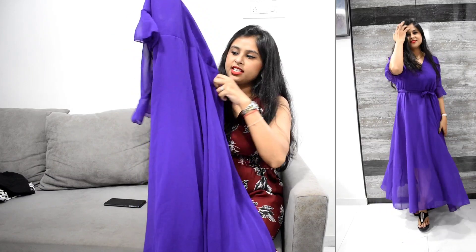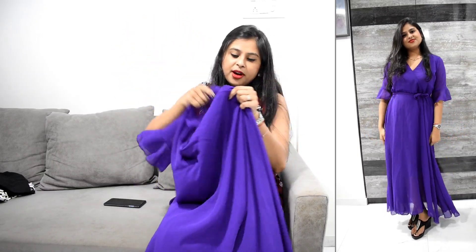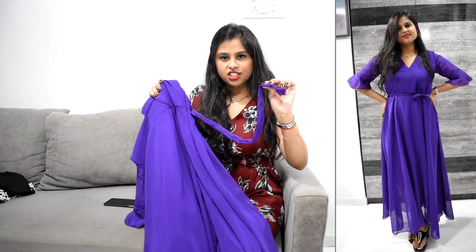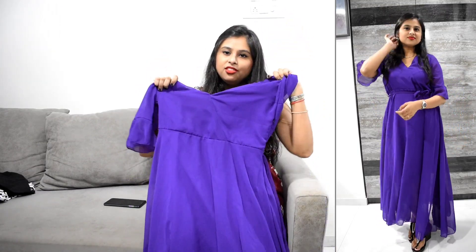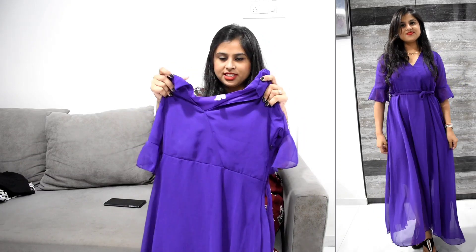The only bad thing about this dress is that it has a belt with loops, but the belt length is small so it doesn't fully close. The finishing on the belt is not great either. Apart from that, the dress is quite pretty — the sleeves are lovely as you can see. Overall this is a very nice purchase at this price and I was very happy with this product.